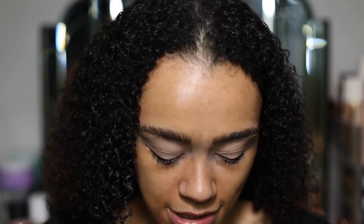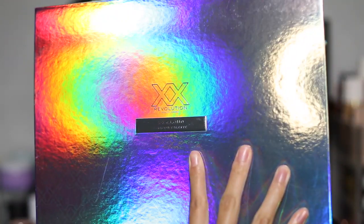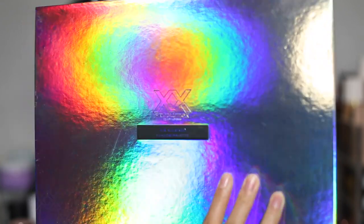Let me take the plastic off so I can show you properly. So this is the XX Cloud Shadow Palette, part of the Cloud Collection. We also have a cloud blush — it's a cream blush and a lip tint — and a cloud highlighter, which is a cream shimmer highlighter.